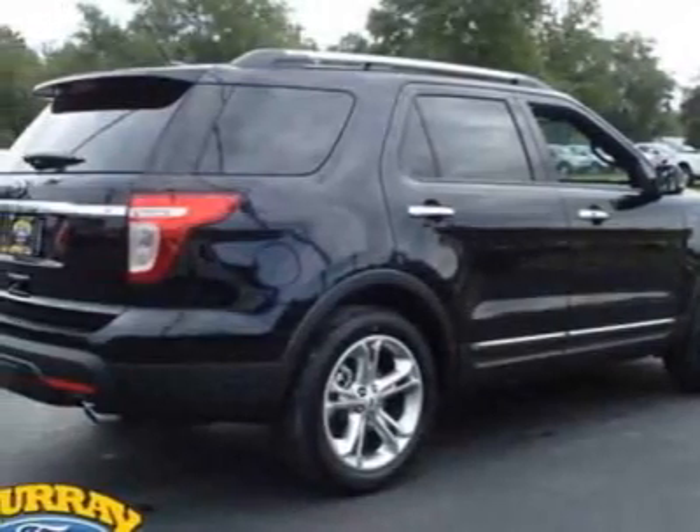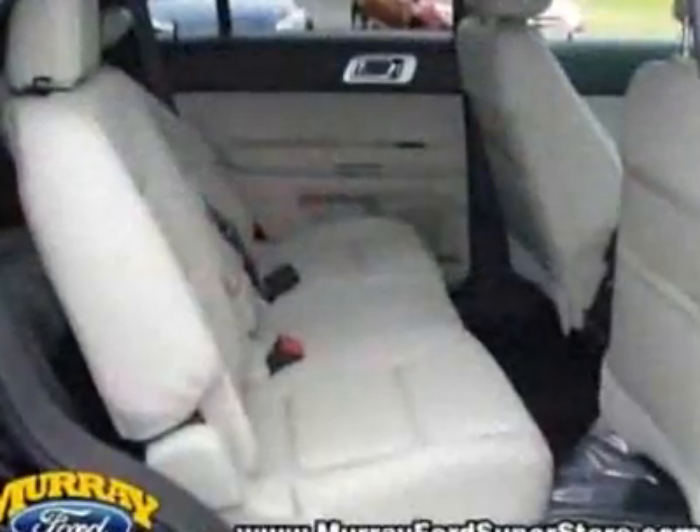Call 800-313-9594 or email our friendly sales staff today to schedule a test drive.